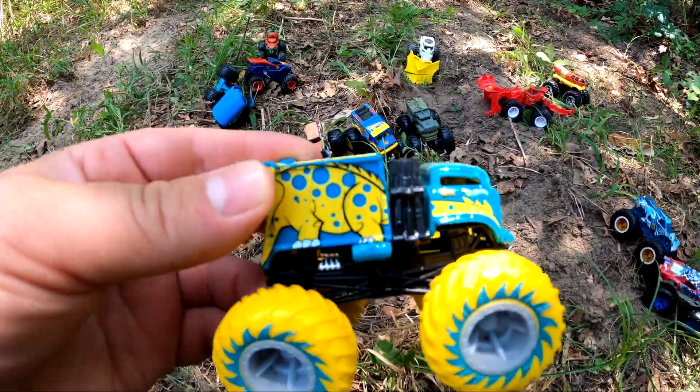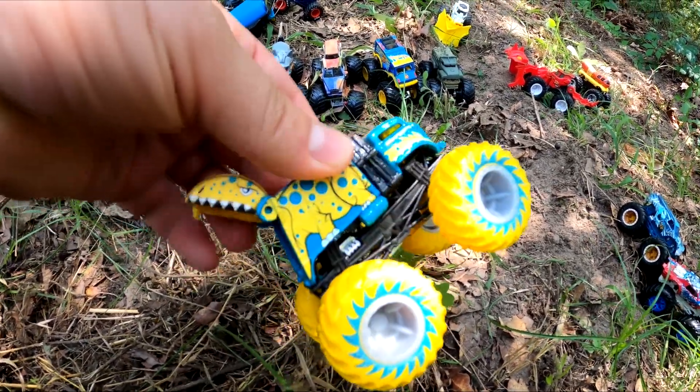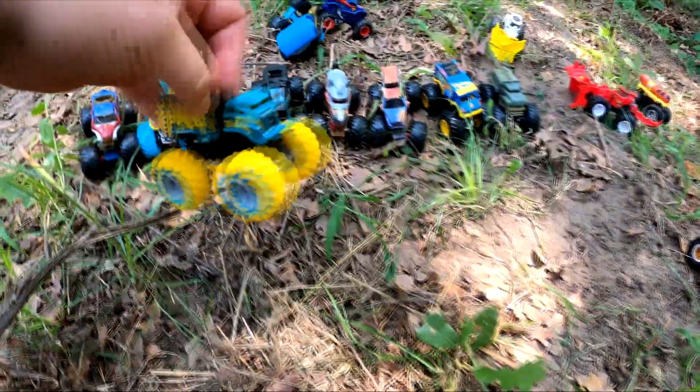It will trash it all! It looks like it's got a dinosaur and it's ready to chomp something — chomp, chomp, chomp. Can you see that? It chomps the trash. That's so cool.